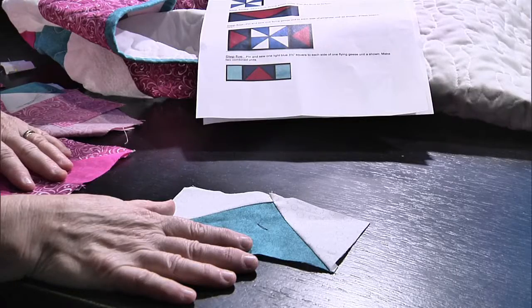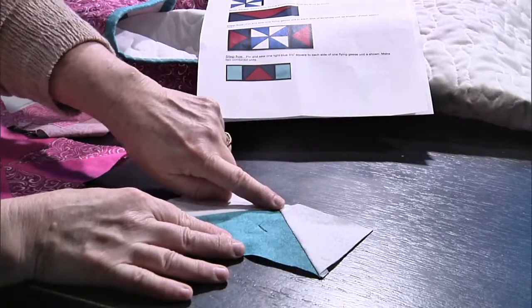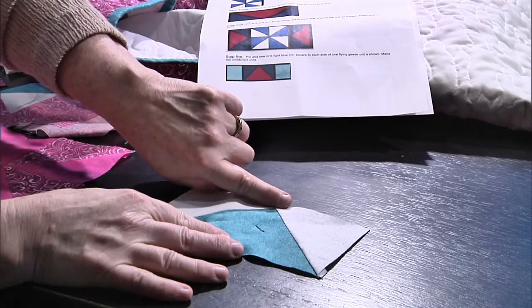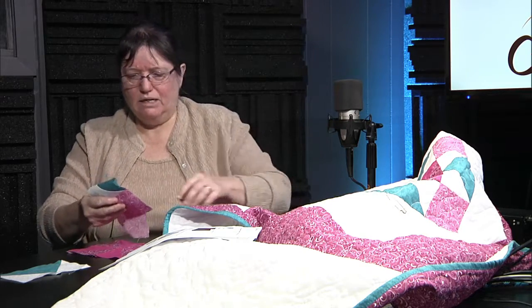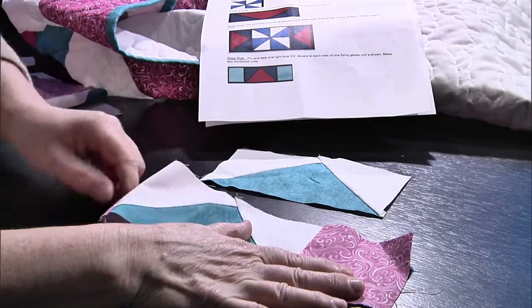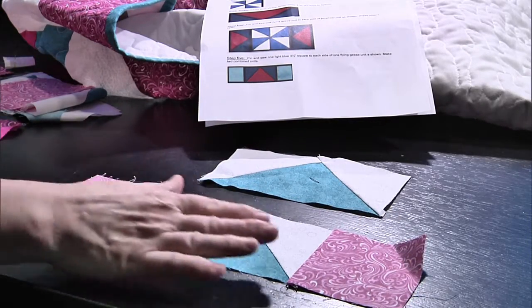Then you have four flying geese units. Remember how we did that — put the first piece on, press it, then put the second piece on top. When you sew it to something, make sure you don't cut your point off or leave an extra space. So the blocks are: flying geese, squares, and half square triangles. We also made units where we added squares onto the ends of the flying geese, creating rows for the block.